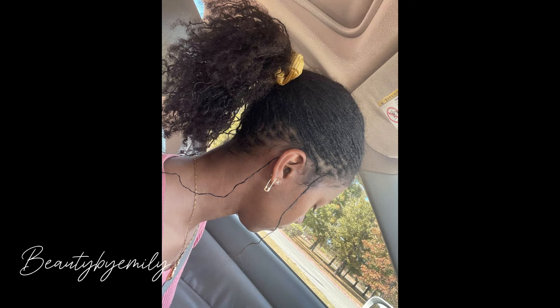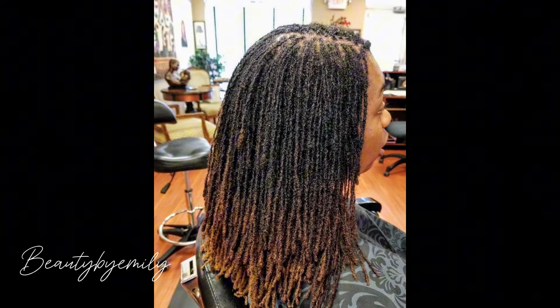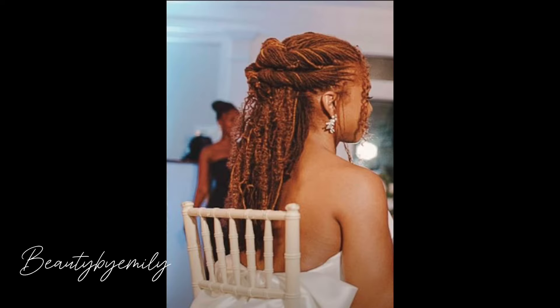You can find different kinds of braids right here on this channel. So if you need inspiration to slay your hair — your natural hair — to get a Ghana braid, knotless braid, faux locs, and any kind of hairstyle you want for black women, you are in the right channel.